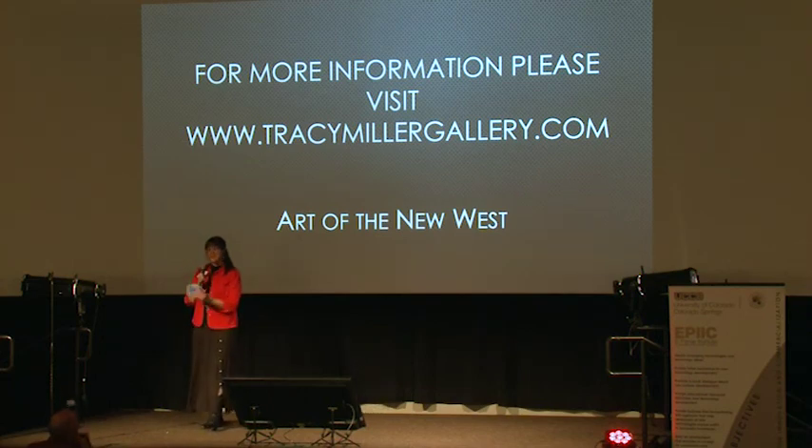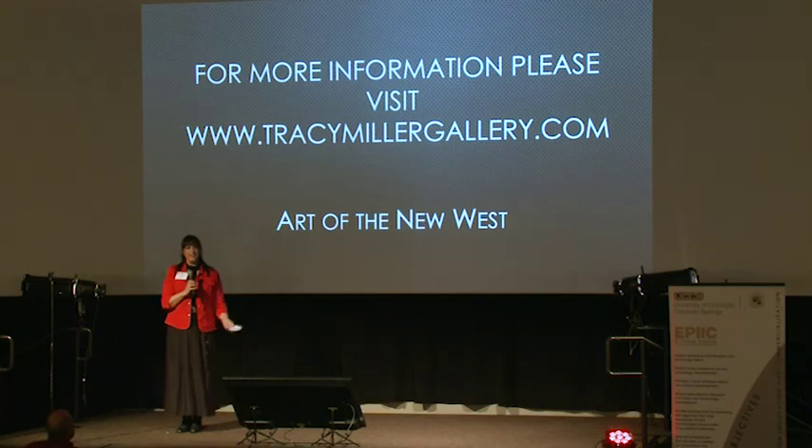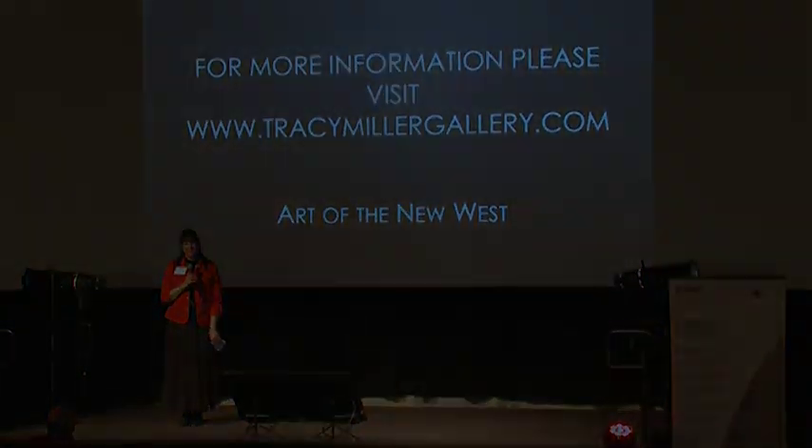In closing, the art of the old west informs the artists who paint in the new west. We paint the same subject matter, but we use the 20th century art movements to influence what we do today. Thank you.